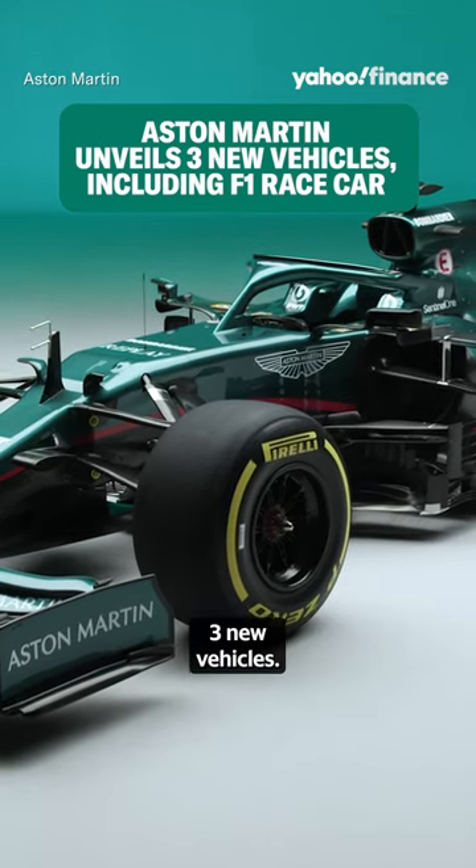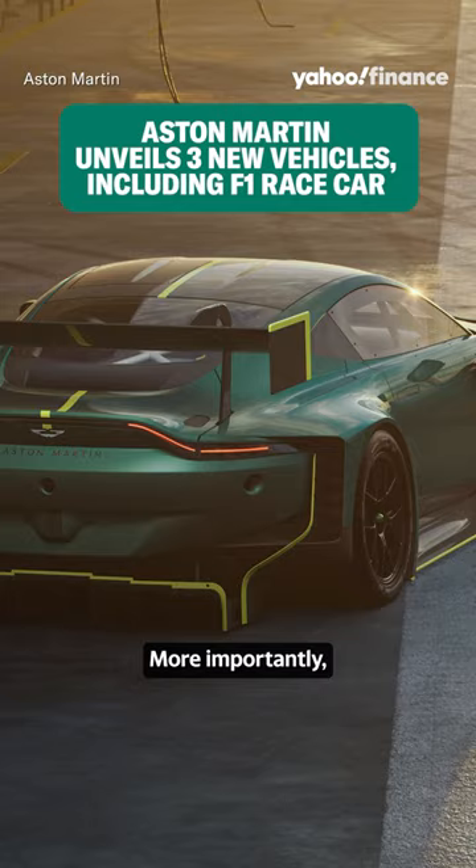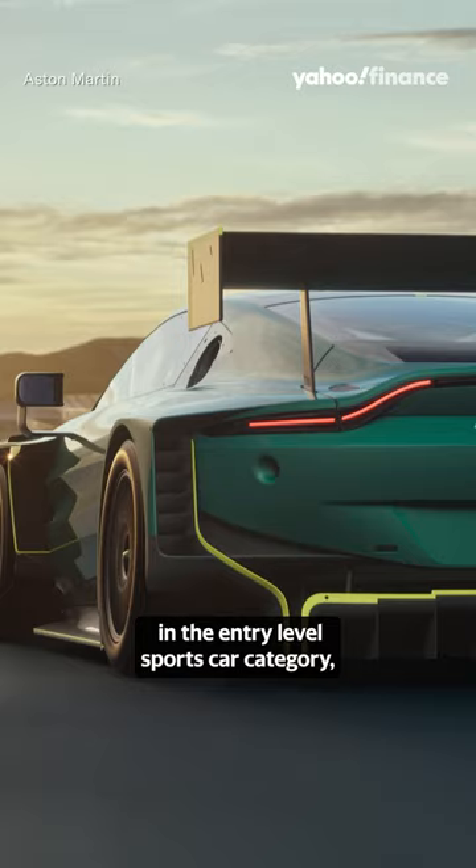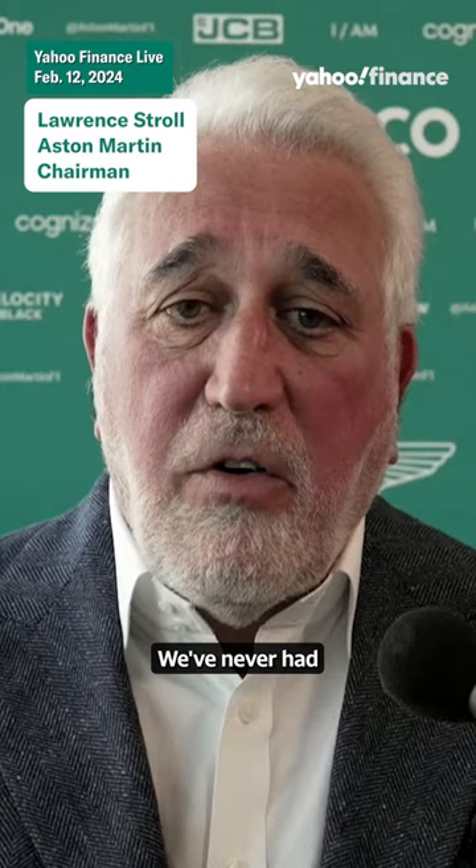Building three new vehicles — one of them was an F1 race car, the AMR 24. More importantly, the British luxury brand also debuted its updated Vantage sports car and the Vantage GT3 race car. The Vantage is of course super important in the entry-level sports car category, where prices start around $150,000.